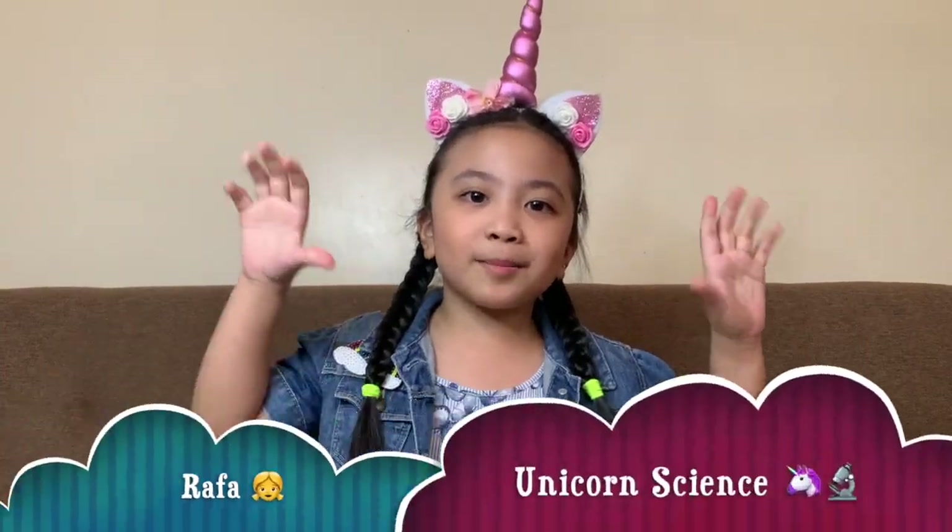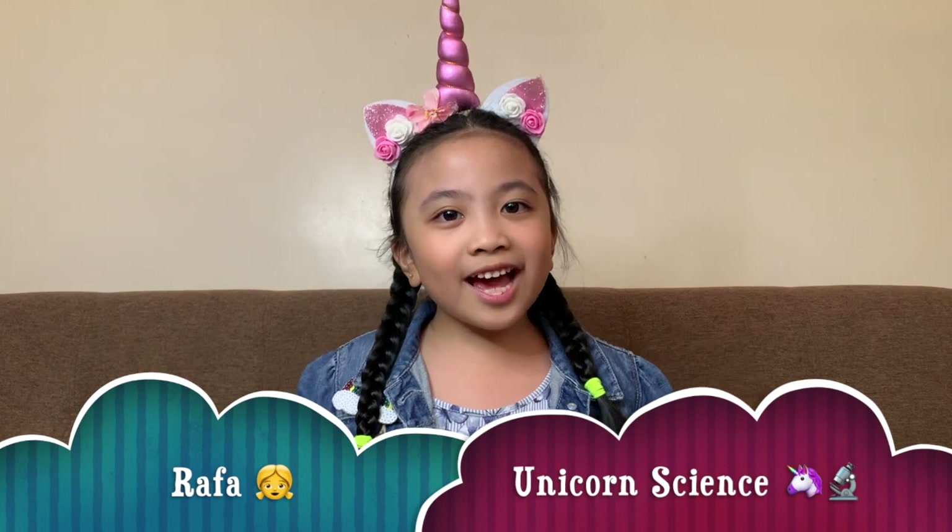Hey guys, this is Rafael Tamarai from Unicorn Science. Today we are going to talk about Earth. Earth is our home. It is the third planet from the sun. Scientists said that Earth is 4.5 billion years old. It's a globe.